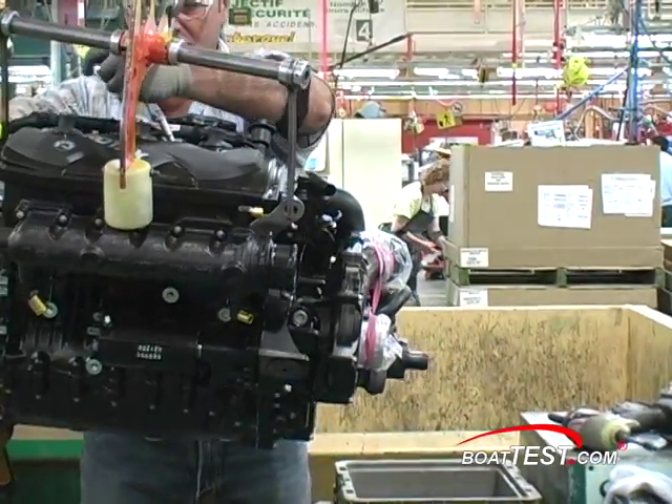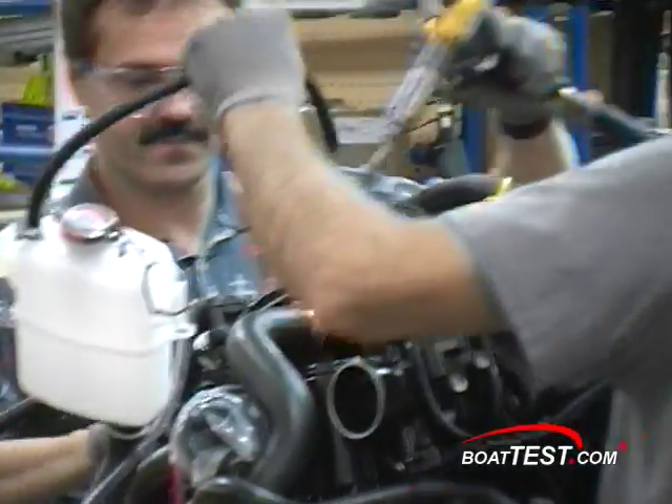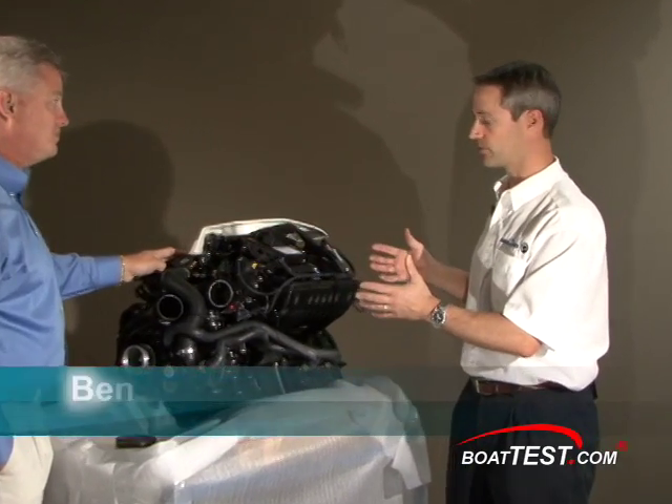Outside of maintaining the size so that you can fit into the PWCs and still generate the power that you're doing, what's your biggest challenge in the engine development? In order to pull out this much power, you need a lot of engineering work.